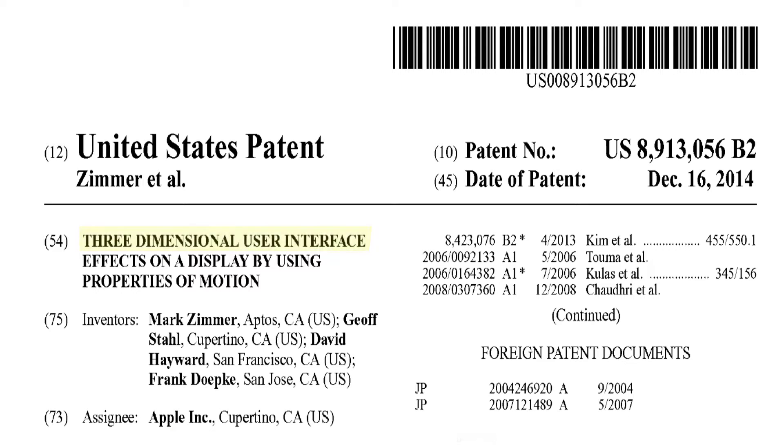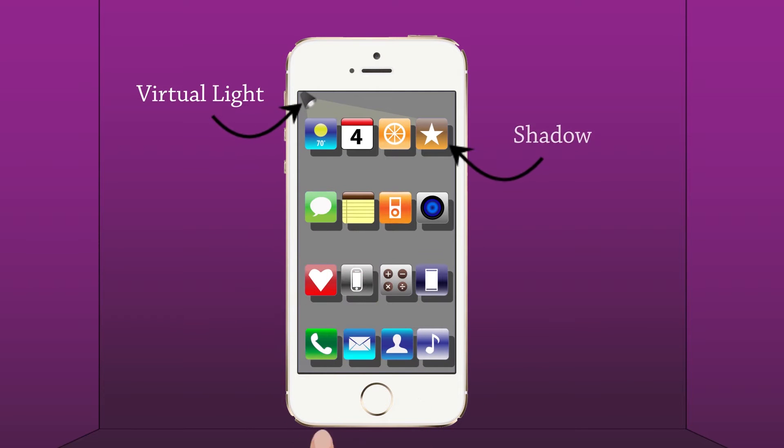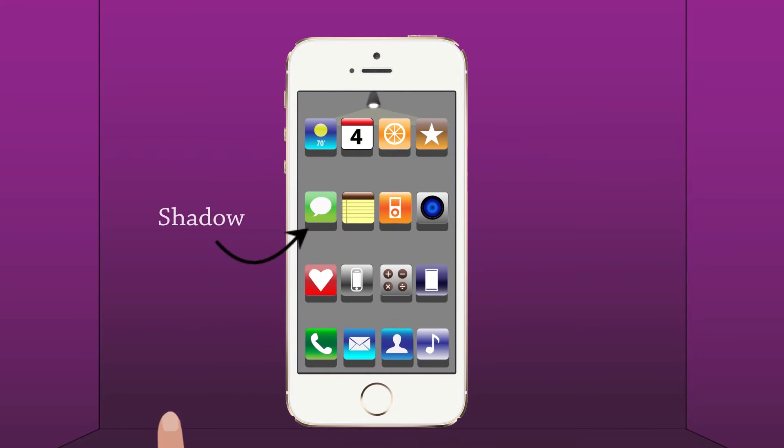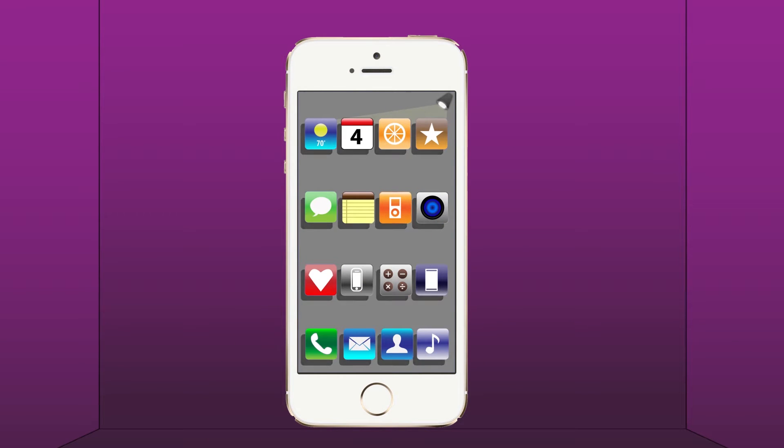Apple patents a 3D operating system and zooms far ahead of Android. The 3D operating system flashes a virtual light on the icons which casts shadows on the screen. Users may place the virtual light anywhere on the screen.